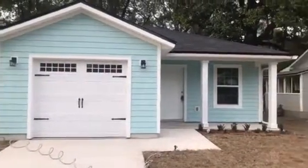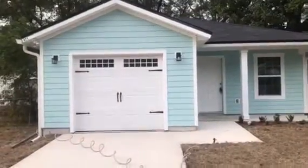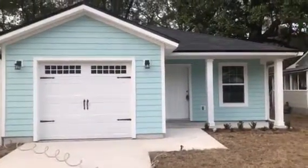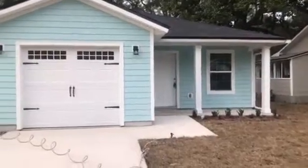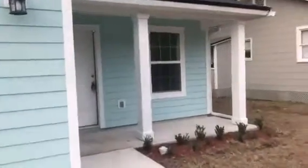Hey, it's John with JWB at 471 West 59th Street on the north side of Jacksonville for a final walkthrough. We have just finished this new construction home. It is a three-bedroom, two-bath with a one-car garage and is 1,229 heated and cooled square feet.